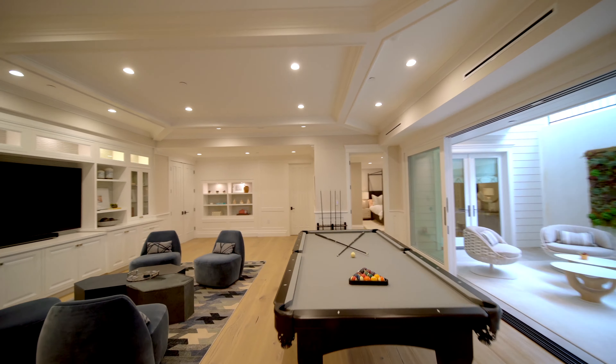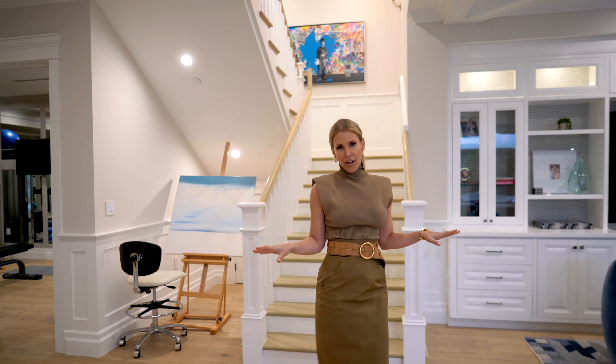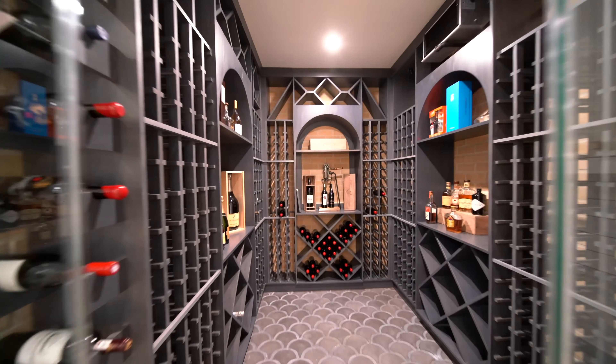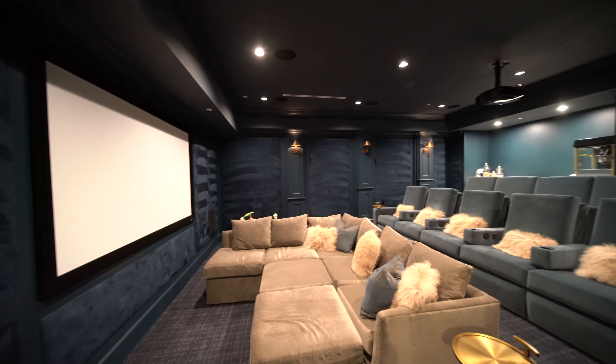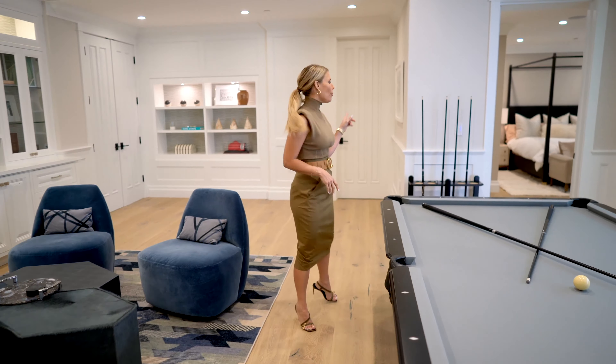I don't know how you guys define the word basement, but this for sure redefines it. We've got everything you could possibly think of, from a thousand-bottle wine cellar to a state-of-the-art gym and movie theater, and a hangout place for you to play pool and watch TV, and a powder room.